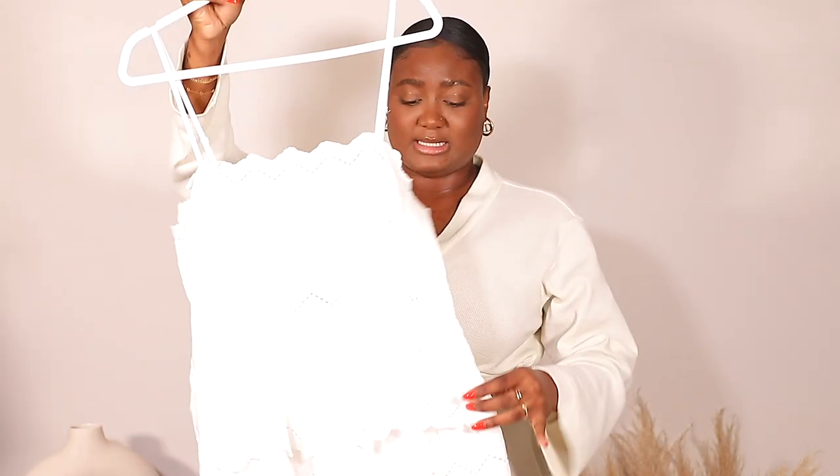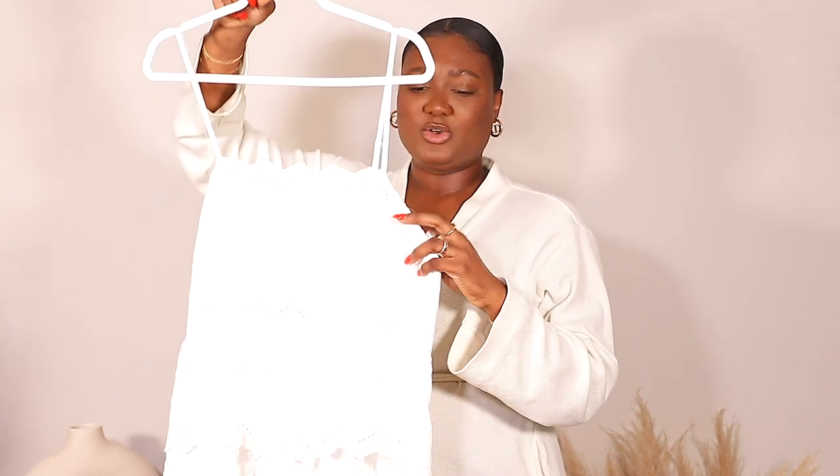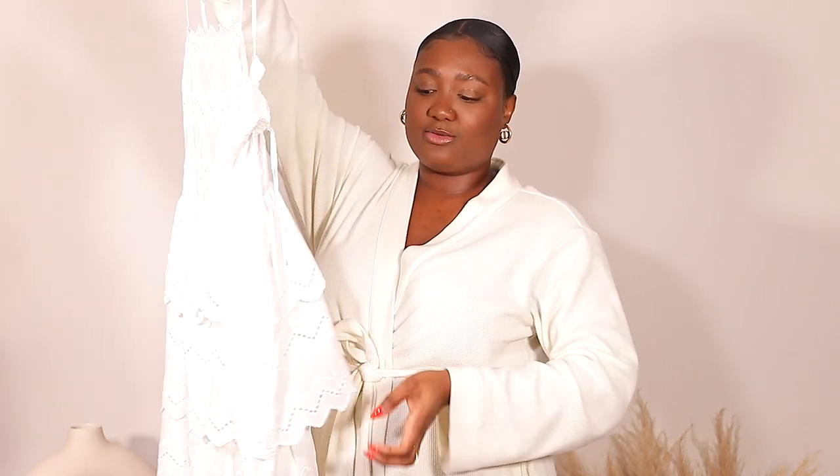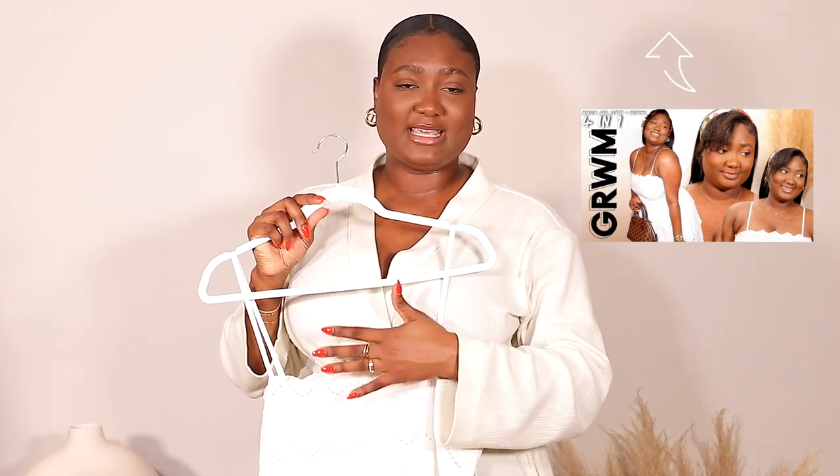Next up is this dress — it is a white dress with a lot of embroidery around. I really love this dress. If you've seen my Get Ready With Me, which I'll link up here, you would have seen this exact dress in action. I styled it for a brunch outfit — it is spaghetti strap with adjustable straps. It is super cute and I love this dress.